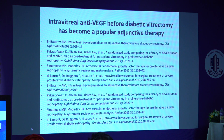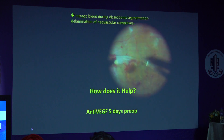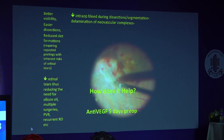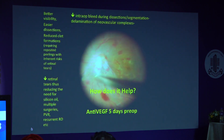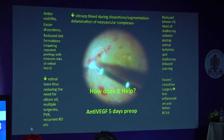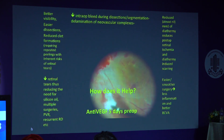Intravitreal pre-op anti-VEGFs have become a popular adjunct supported by various studies. It helps by reducing intraoperative bleeding during dissection, segmentation, and delamination, thereby allowing better visibility, easier dissections, and reduced clot formation. All these help reduce the risk of retinal tears, reducing the need for silicone oil tamponade and frequent surgeries. The reduced need for diathermy reduces the risk of retinal ischemia and scarring, and smoother surgery leads to less inflammation and better BCVA.